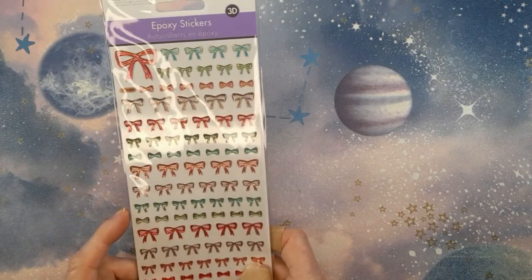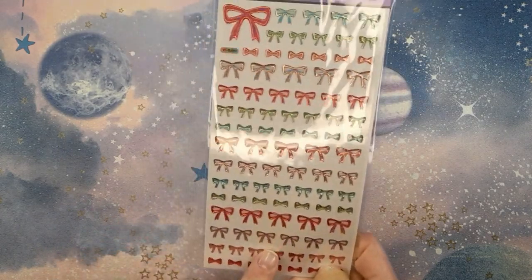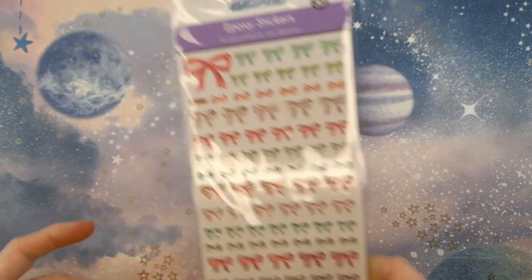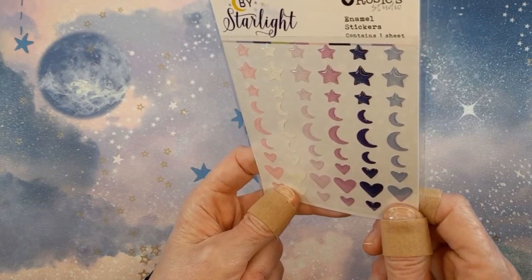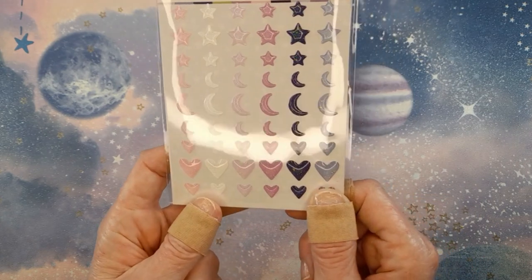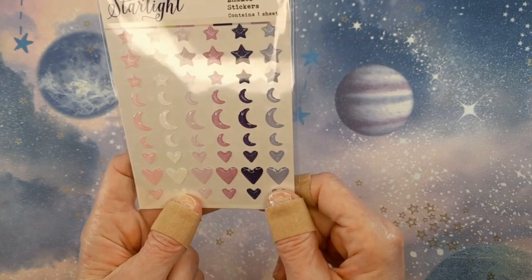I got these bow stickers because a paper crafter can never have enough bows in their stash, and I don't have anything like these. Really pretty colors in different sizes — they'll go a long way. I also got these ones by Rosie's Studio — glitter ones — really pretty, with moons and pale pastel colors. I'm trying to show them without the glare.